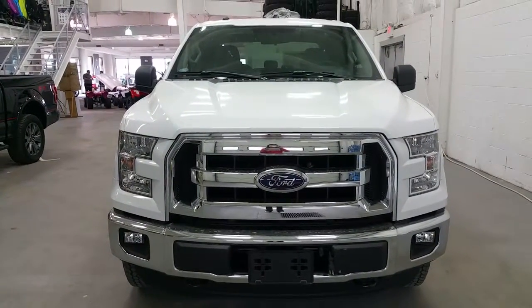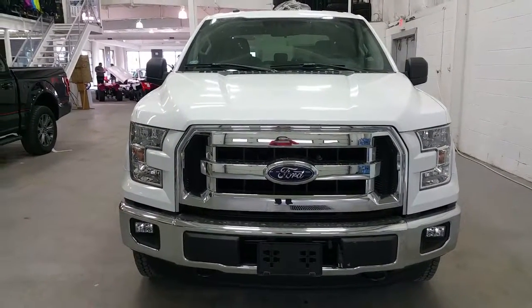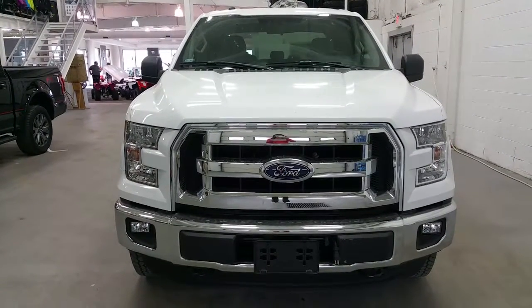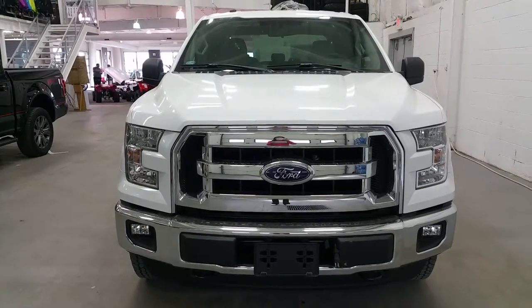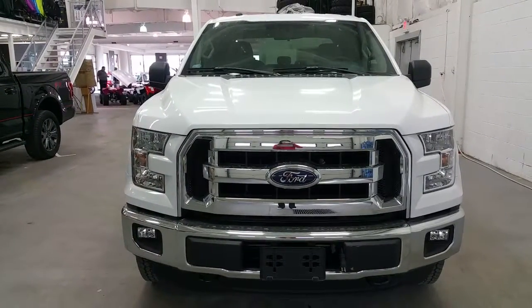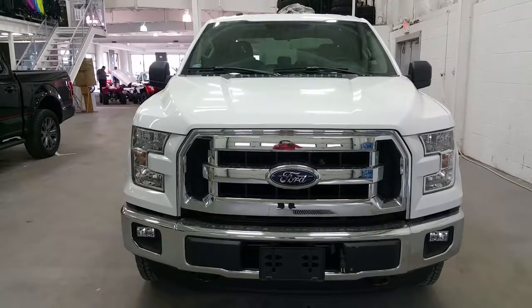We've covered a lot of features today in this informational video. If there is anything you were wondering about, please don't hesitate to call us at 780-872-7755 and ask for a sales associate. We look forward to booking your demo drive, and again thanks for shopping with us here at Boundary Ford.